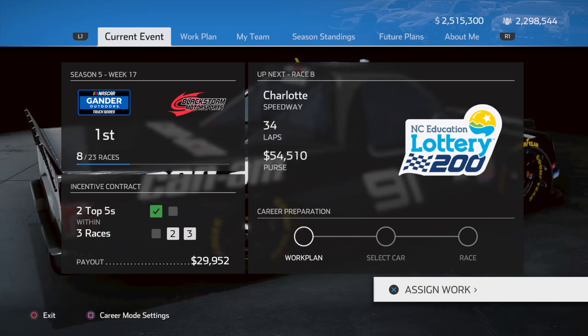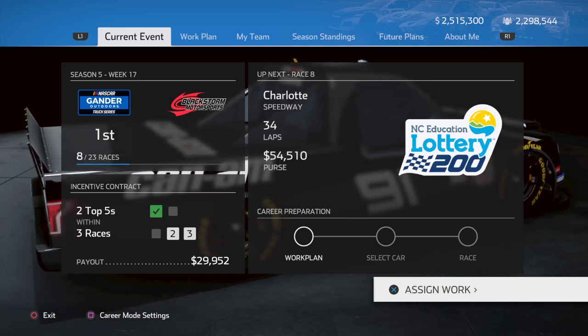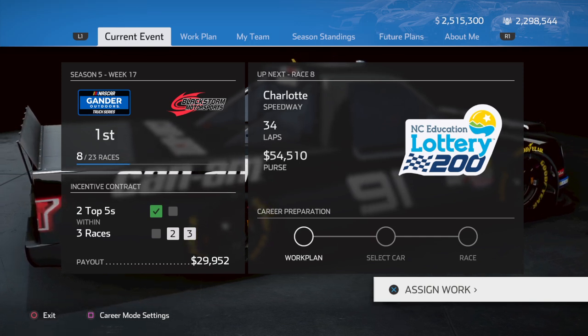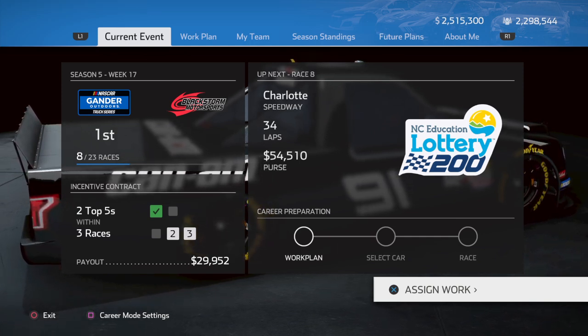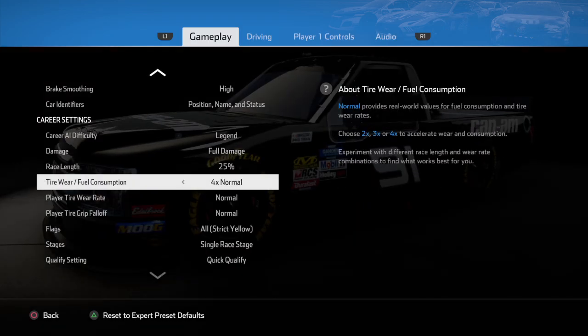While we have what we have, we'll continue to race. Thank you for watching. Next race, as you can see, is going to be Trucks at Charlotte — coming up. Got to change the settings — I'll do that now.